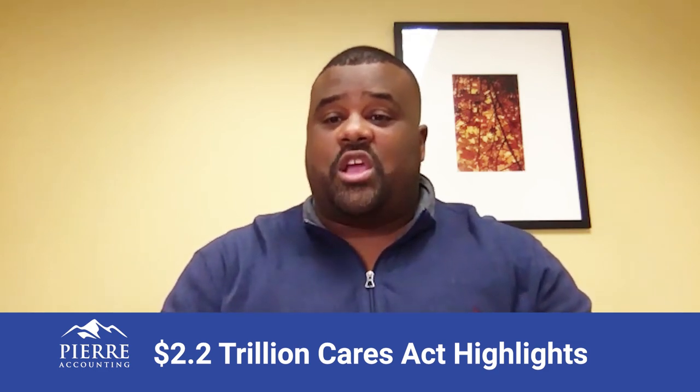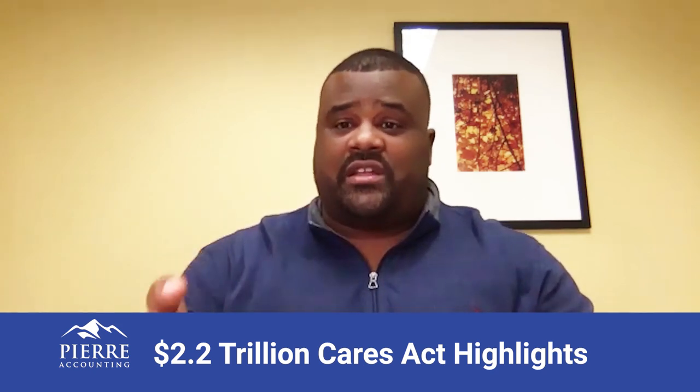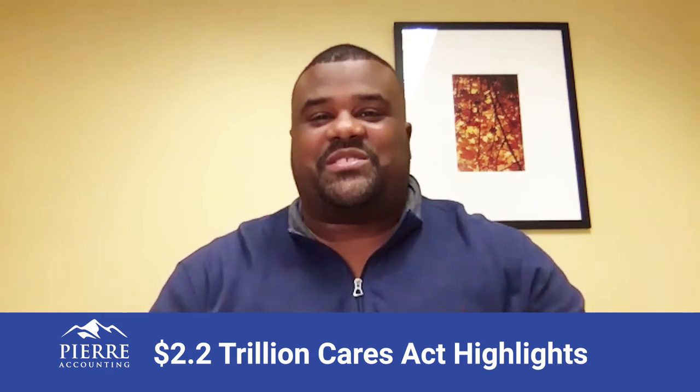If you have a PEO, they're now producing automated reports. You can pull that, and they've already calculated the average monthly loan amount under the PPP rules. And if you're still not sure what you need, please contact your CPA.